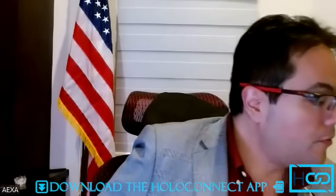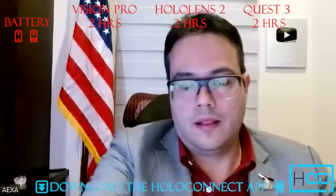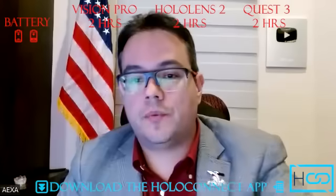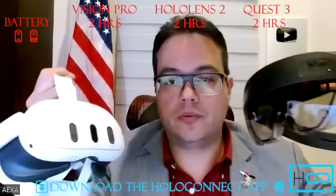The next point is battery. All three devices last about two hours. The only difference is with Vision Pro — if the battery is out, I just need to change it for a fresh battery and I can use another one as many times as I want. With the other two, there is a USB-C port, so I can use a battery pack. I did that in the past — it's warm, but it's kind of inconvenient.